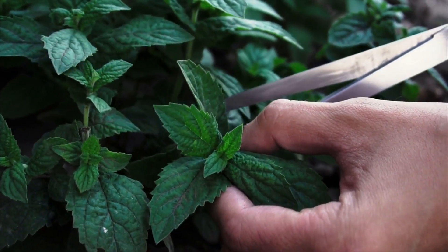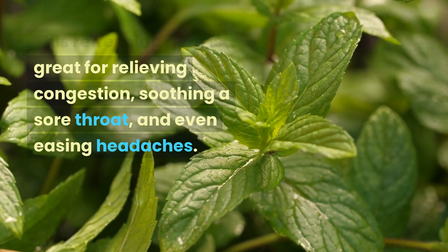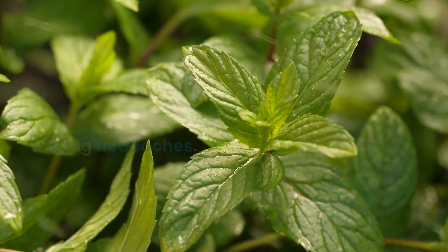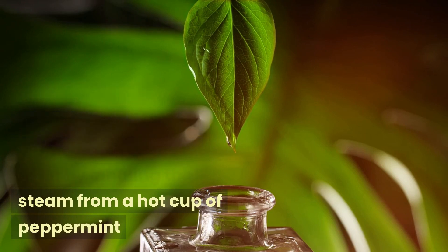Coming in at number 8 is peppermint. This refreshing herb is great for relieving congestion, soothing a sore throat, and even easing headaches. You can enjoy peppermint in the form of tea, essential oil, or even by inhaling the steam from a hot cup of peppermint.